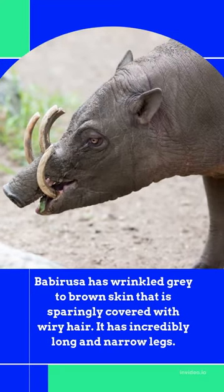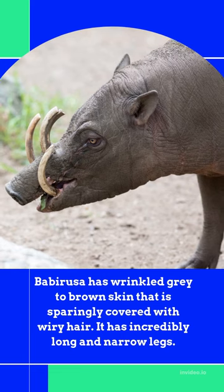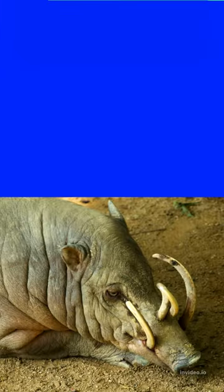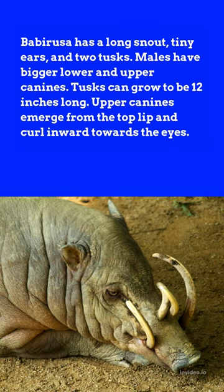Babirusa has wrinkled gray to brown skin that is sparingly covered with wiry hair. It has incredibly long and narrow legs, a long snout, tiny ears, and two tusks. Males have bigger lower and upper canines.